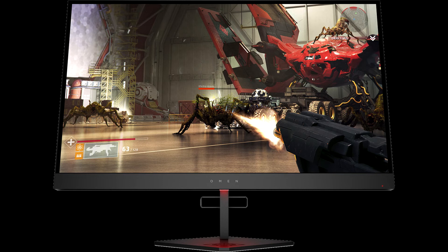HP say this TN panel can render 90% of the DCI-P3 color space, which sets it apart from most other TN panels and even some IPS solutions. The Omen X27 joins HP's growing cadre of Omen monitors this September, joining the Omen X25, which has already made its debut for €630 or $550.